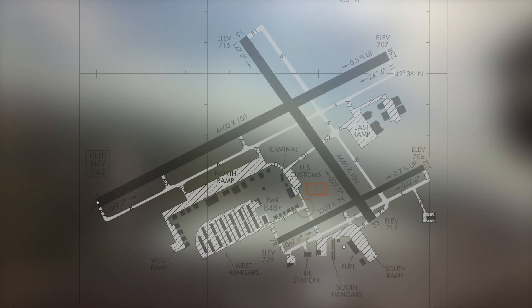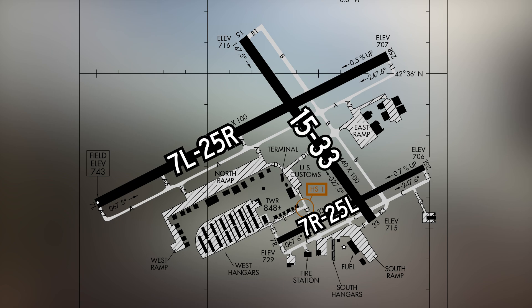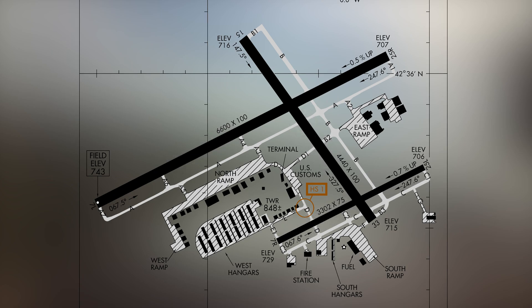The runway configuration consists of a set of parallel runways labeled 7/25 left and right. There is a single runway crossing both parallels labeled runway 15/33, and there are full length parallel taxiways alongside each runway. All services and facilities are found between and south of the parallel runways.